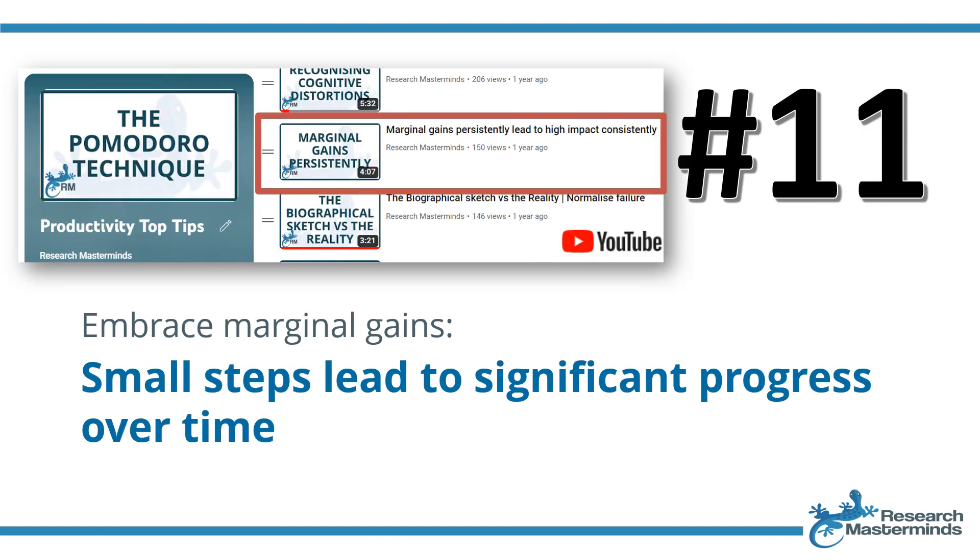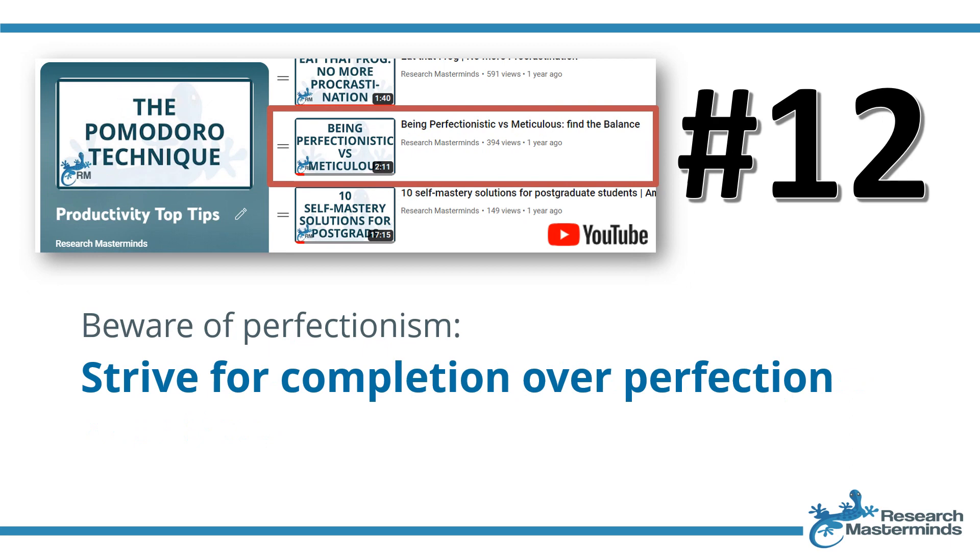Strategy number eleven: embrace marginal gains — small steps lead to significant progress over time. By making small, consistent progress in your research, but also in other aspects of work and life, you accumulate positive changes over time that lead to substantial progress. Strategy number twelve: beware of perfectionism — strive for completion over perfection. Perfectionism can hinder progress by imposing unrealistic standards. Striving for completion over perfection encourages individuals to finish tasks, learn from the process, and iterate for improvement.